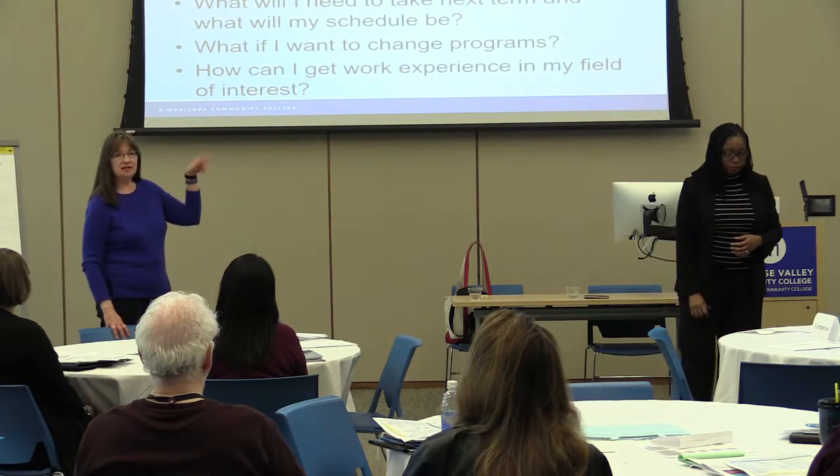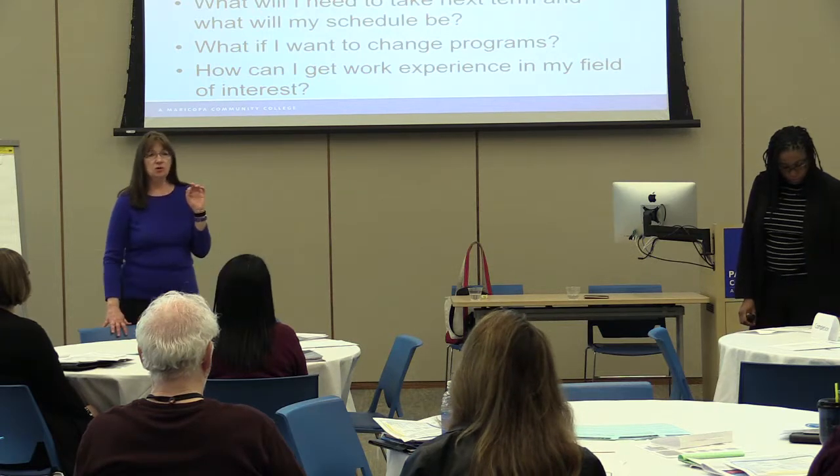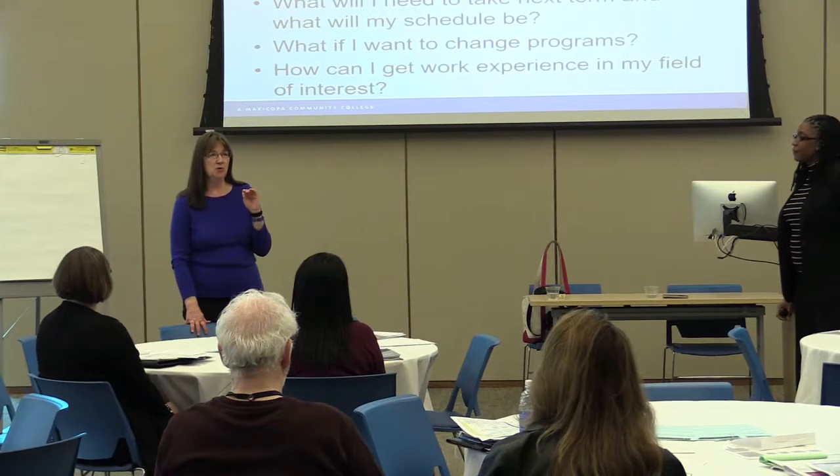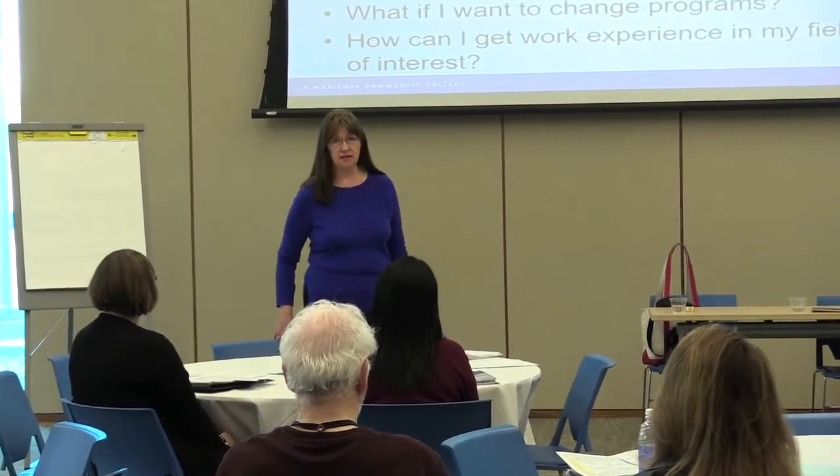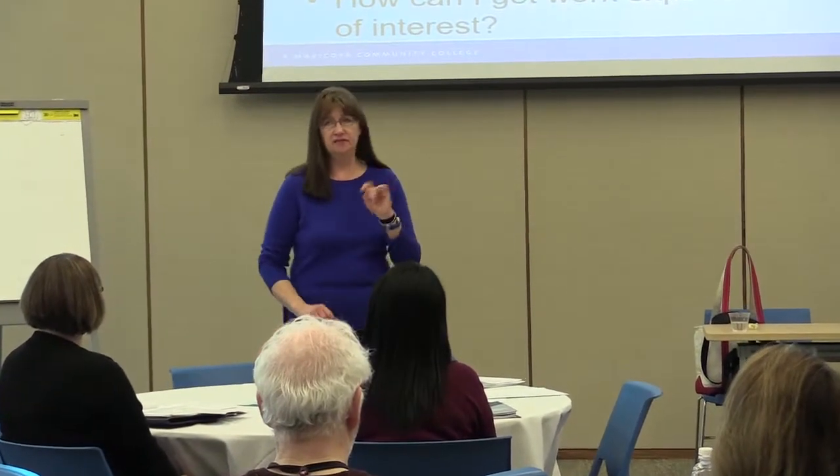Moving to returning students — the first set of questions we looked at were for new-to-college students. It's important to remember that new-to-college students don't even know the language of college, certainly not its customs or acronyms. I'll share this example again: a young man from a cold city in the Midwest was sent out here to live with his mom because of family issues. She said, 'You're not just going to play video games in my basement — you need to go to college.' He had no idea; no one in his life had ever been a college student. This was like dropping him onto a strange planet with a strange language.